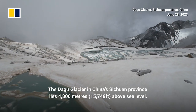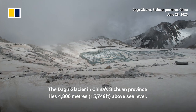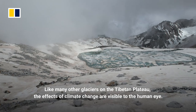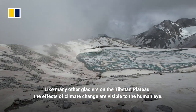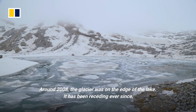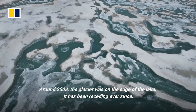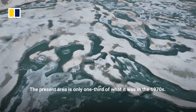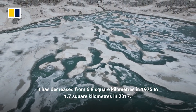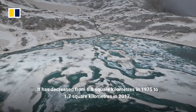The Da Gu glacier in China's Sichuan province lies 4,800 meters above sea level. Like many other glaciers on the Tibetan plateau, the effects of climate change are visible to the human eye. The present area is only one third of what it was in the 1970s, having decreased from 6.8 square kilometers in 1975 to 1.7 square kilometers in 2017.